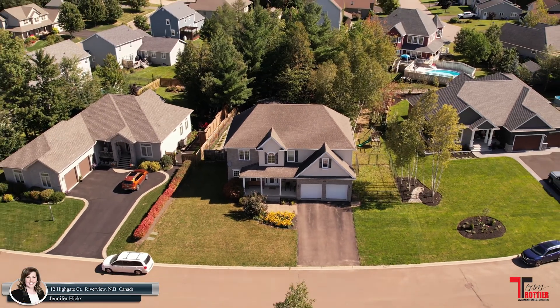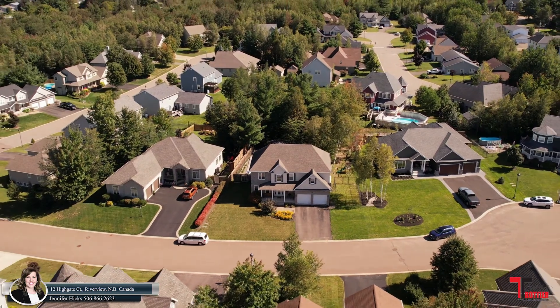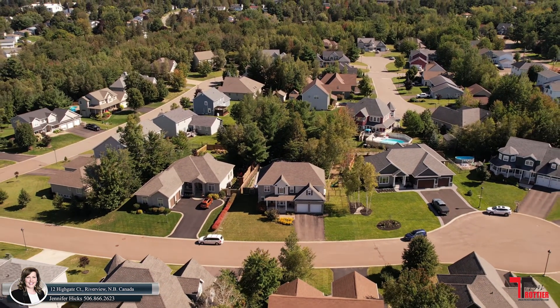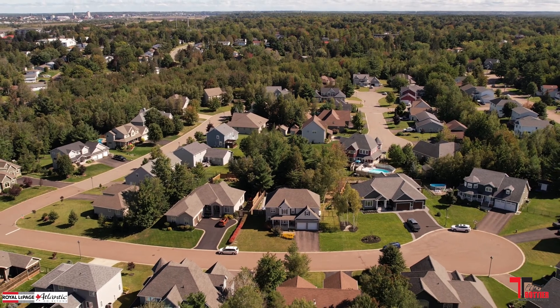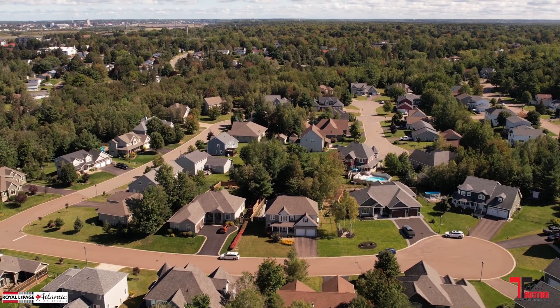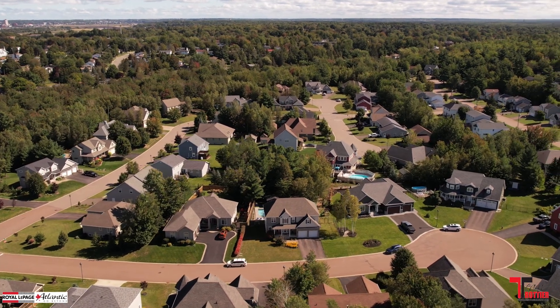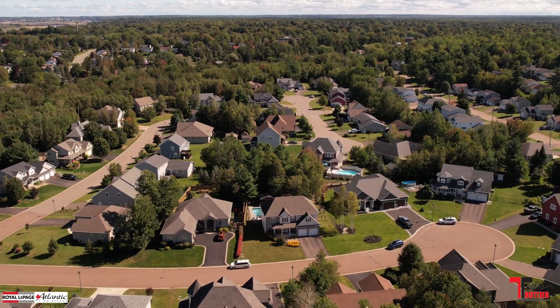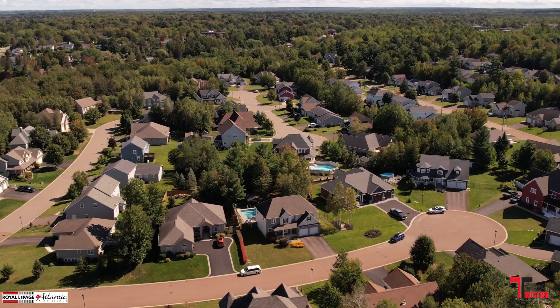Stunning two-story home in Graysbrook Estates, with a backyard oasis. Welcome to 12 Highgate Court in Riverview, New Brunswick. This climate-controlled home welcomes you and offers a perfect place for entertaining your family and friends.